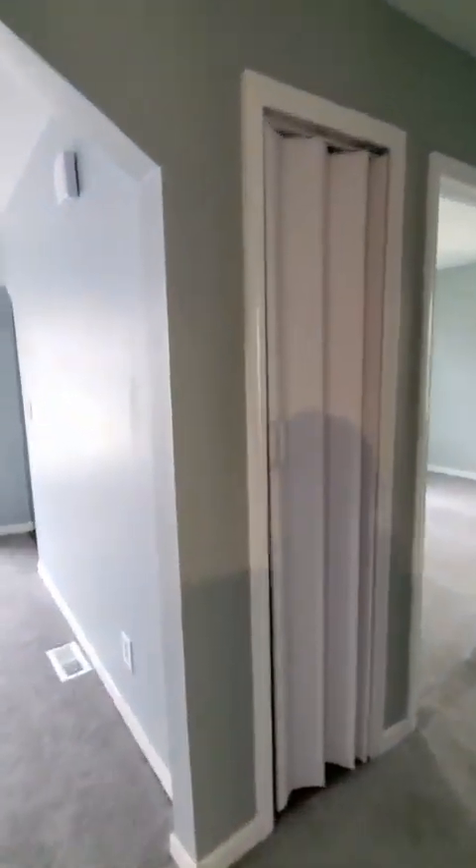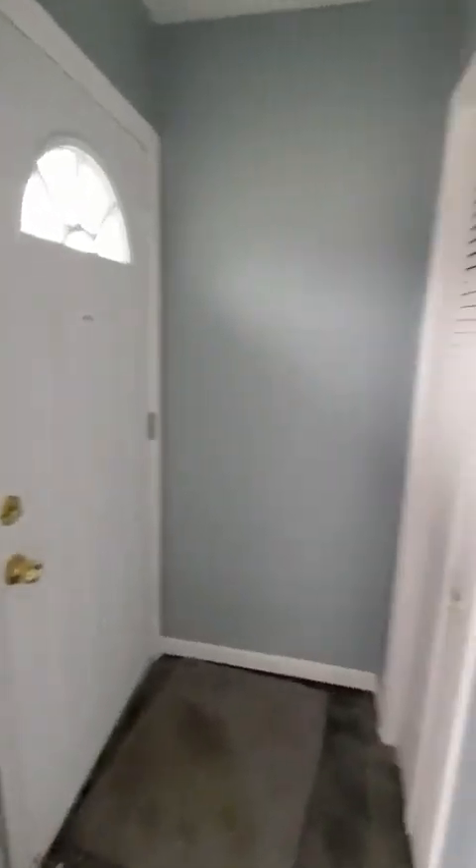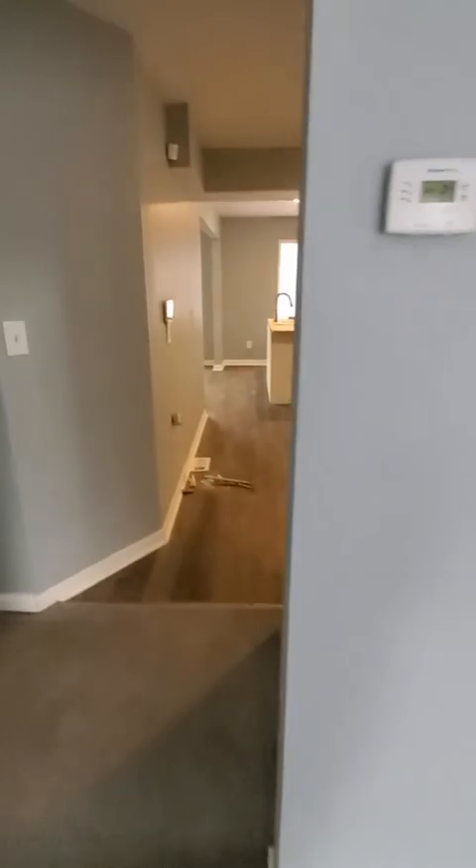Coming into the living room. Got a brand new doorbell. Front door here. Closet for coats and things. Just got these cheap blinds up just to keep people from peeping inside, but looks like there are a couple covers missing right there. We'll get that done today.